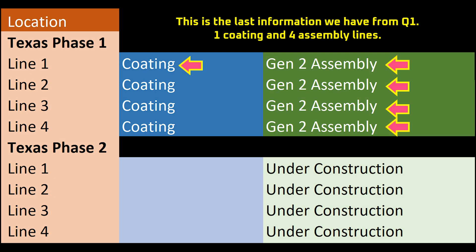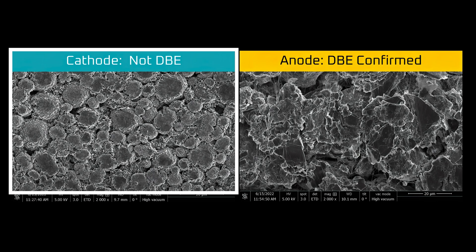First, we don't know how many production lines are involved in making those battery cells, which could have a big impact on unit cost. Second, all the information we have so far indicates that all of the cathode material for those battery cells comes from external suppliers, which means a big cost premium.